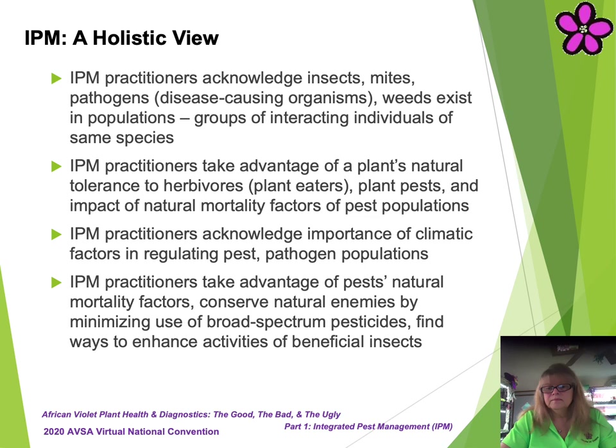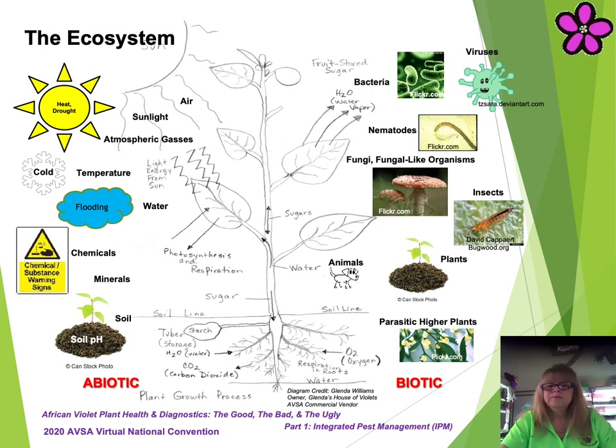Let's start with the basic ecosystem world our African Violets live in. An ecosystem is a complex symbiotic system comprised of many living and non-living things within an environment that all interact synergistically as a unit. In a perfect ecosystem world, our African Violets live in balance, peace, and calm — all is well, and everyone is happy.